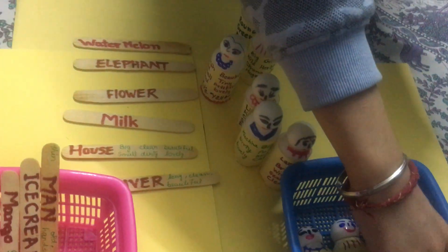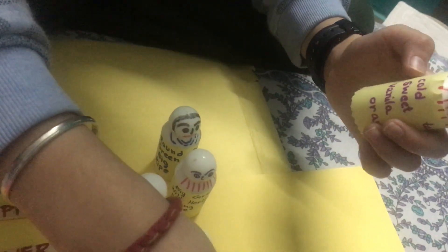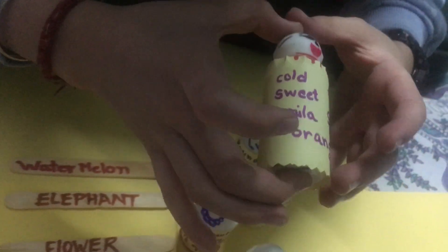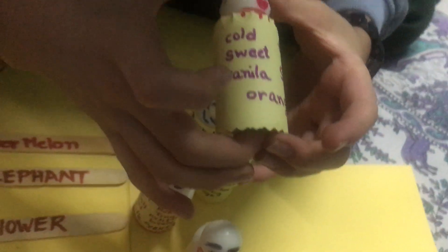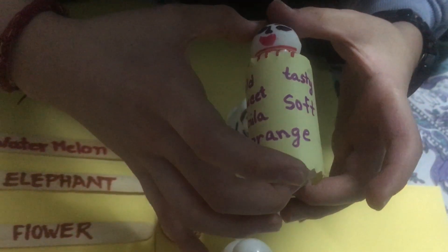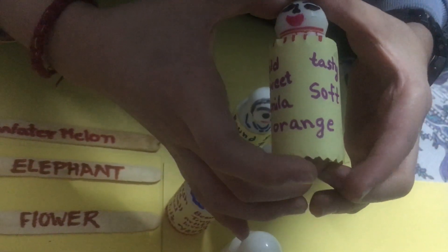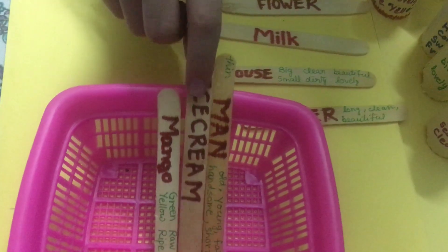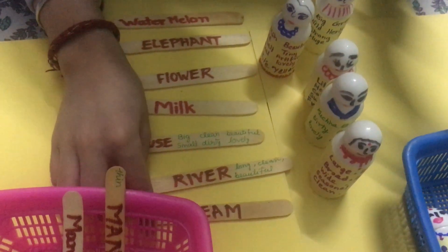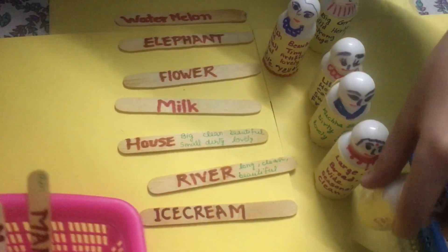After this. Cold. Sweet. Vanilla. Orange. Tasty. What can it be? It can be ice cream. Ice cream. Okay. Next.